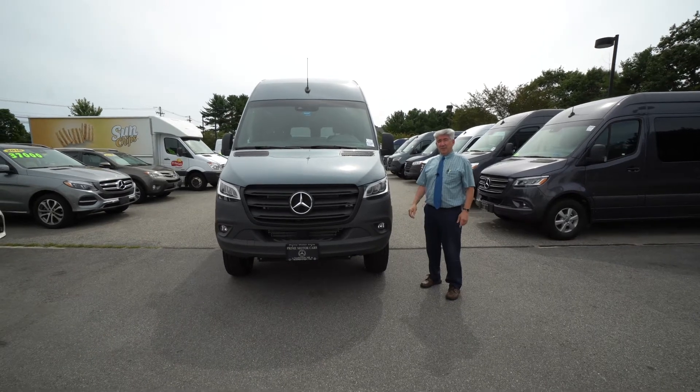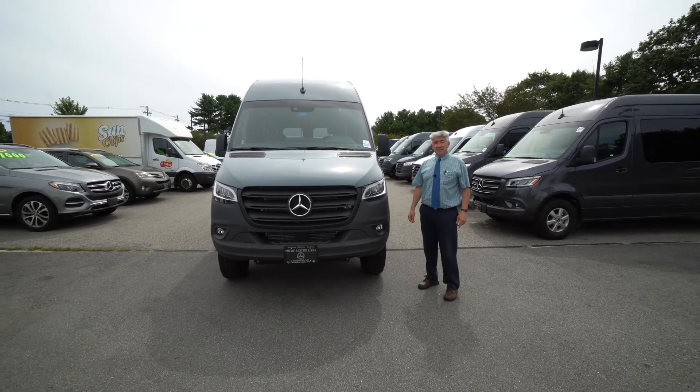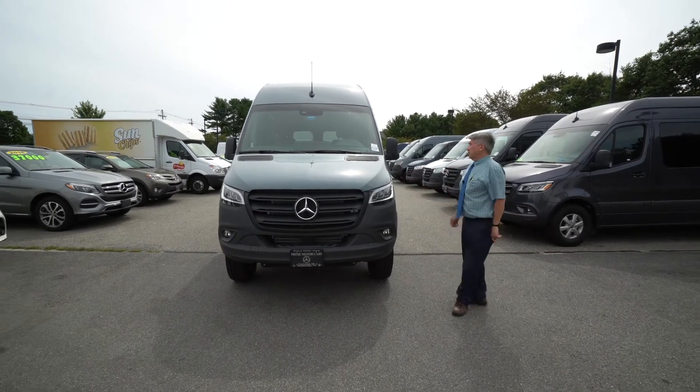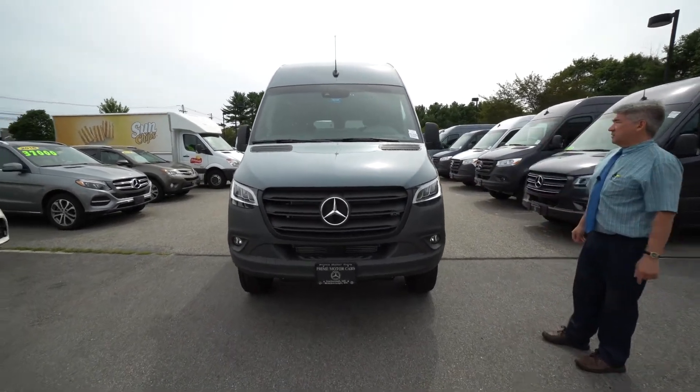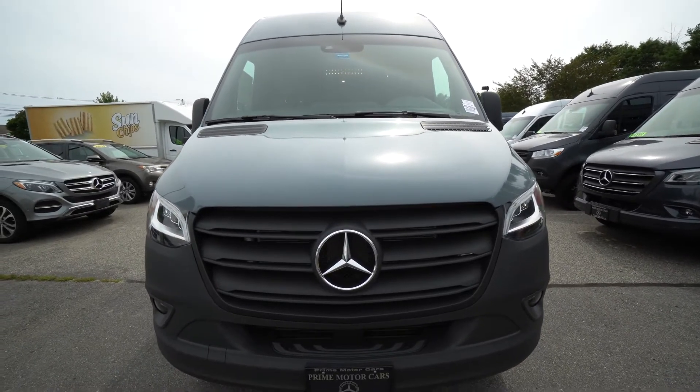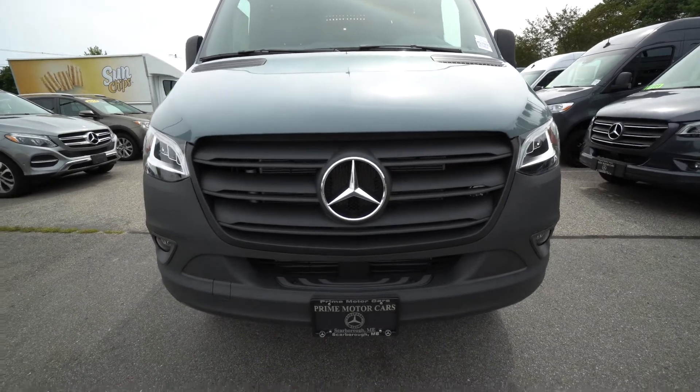Hi again, Tony Finnell here, Prime Motor Cars, Scarborough Main. My cell is 978-764-1232. I want to show you another 2021 Mercedes Sprinter 2500 high roof cargo van, 144 wheelbase with the six-cylinder diesel.